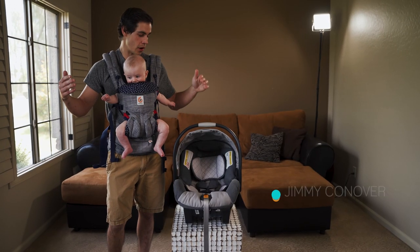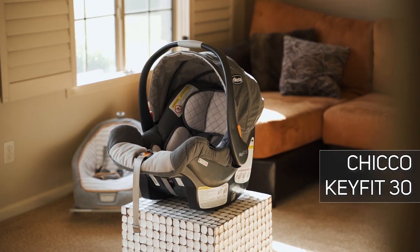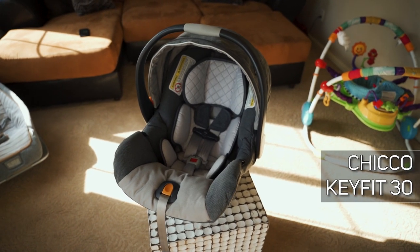What up? This is Brady and my name is Jimmy, and welcome back to yet another Baby Gear Review. This is the Chicco KeyFit 30, and the design for this car seat is over 7 years old.